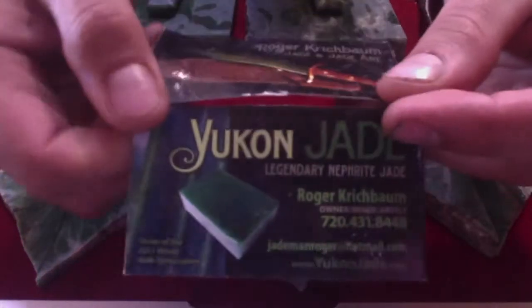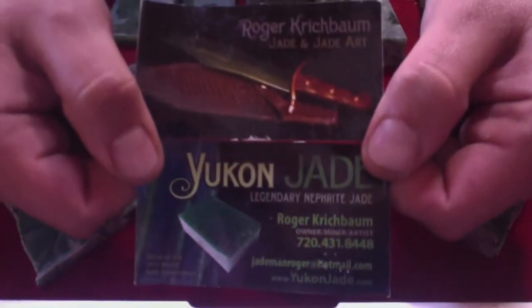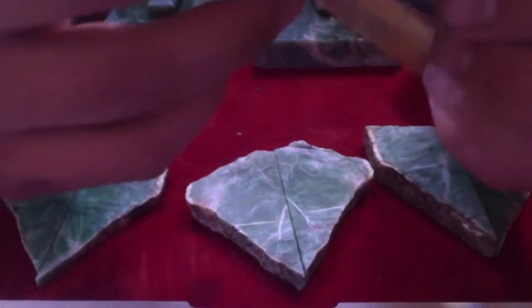He is the person responsible for providing the material for the Jade Symposium — I believe that's in Canada, I'm not 100% sure. He also made this blade out of his material, absolutely fantastic. Roger is pretty well known in America and Canada. He produces and processes some fantastic material.